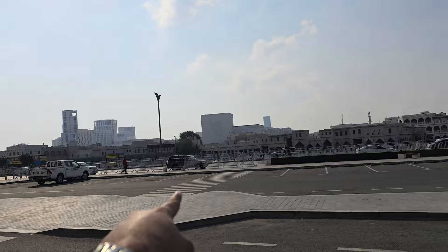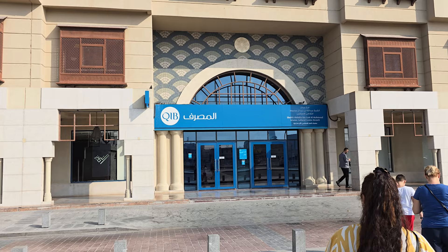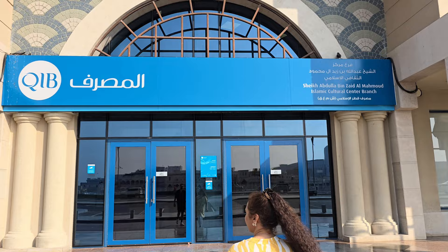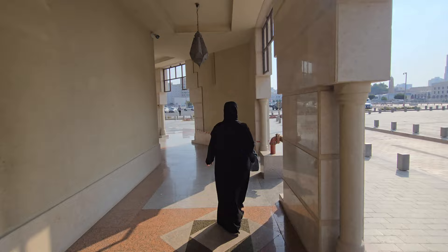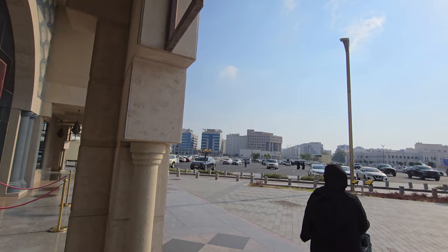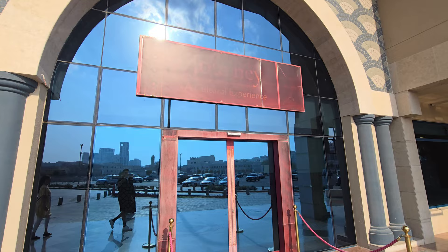So here we have the Suq over there, the Doha skyline over there, and now we're entering the Sheikh Abdullah bin Zayed Mahmoud Islamic Culture Center branch. Completely awesome. Let's check it out. We're walking beneath the mosque right now, and there's a lot of cool stuff to see here — it's a real cultural experience as we enter.